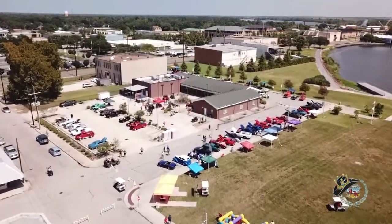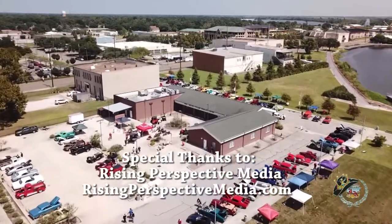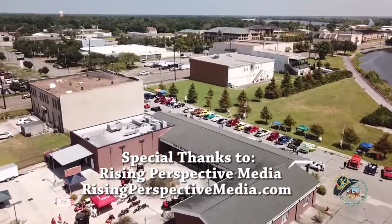Congratulations to the Orange Convention and Visitors Bureau for a fantastic car show, and thanks to Sam Morton and Rising Perspective Media for the drone shots. We can't wait for next year's car show in beautiful Orange, Texas.